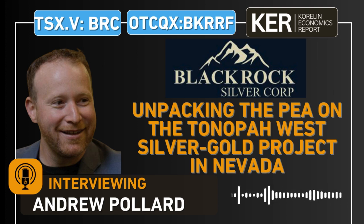Hello and welcome into the KE Report. Chad and Corey here getting an update on BlackRock Silver, traded on the TSXV under the ticker BRC and on the OTCQX under the ticker BKRRF. We're joined today with the President and CEO of BlackRock Silver, Andrew Pollard.